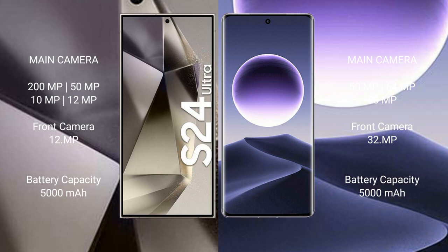Samsung Galaxy S24 Ultra comes with a 5000mAh battery with 45W fast charging support. Oppo Find X7 also comes with a 5000mAh battery but with 100W fast charging support.